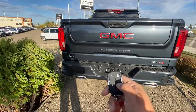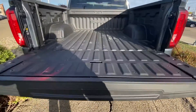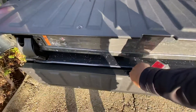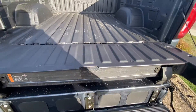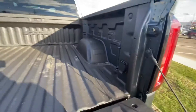From the key fob you can operate the easy drop-down tailgate, which turns into an extender and also turns into a step. You have the option of putting speakers down there — a Kicker sound system for your tailgate parties. You also get a 120-watt plug-in at the back for your power tools.